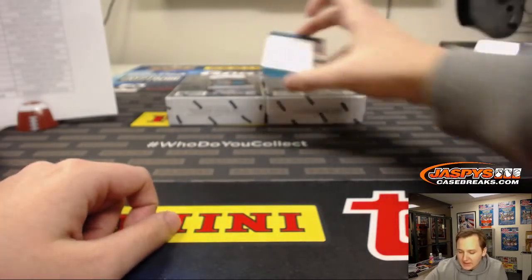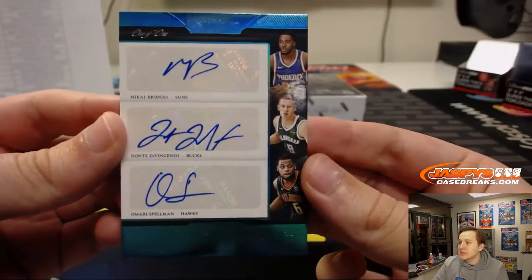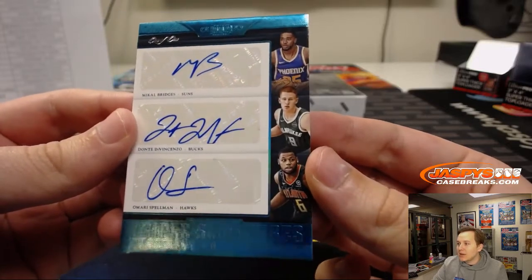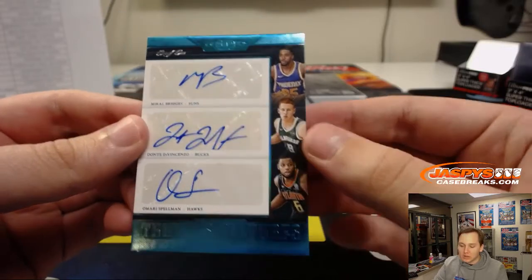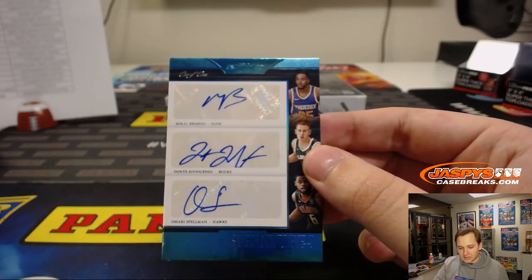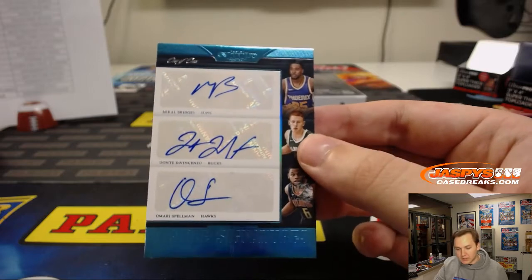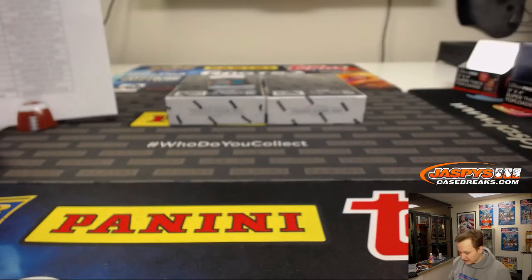Some Villanova boys — a one-of-one Villanova triple auto! Mikael Bridges, Dante DiVincenzo, and Amari Spellman. One-of-one triple auto. So Phoenix Suns is Thomas, Milwaukee Bucks is Jim, and Atlanta Hawks is Aaron C. Triple auto 1/1 — national champion Villanova alum right here. That's a nice one.